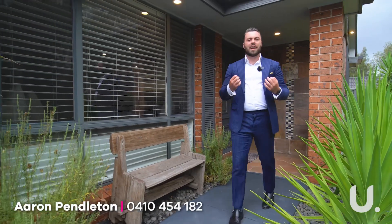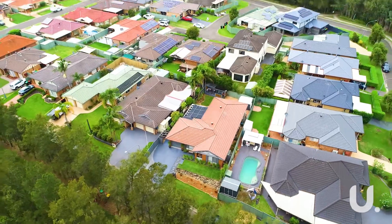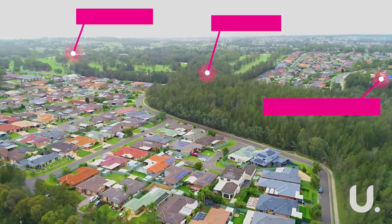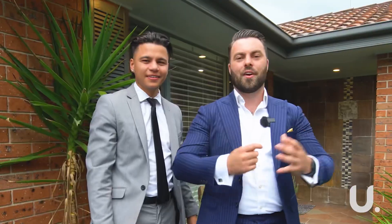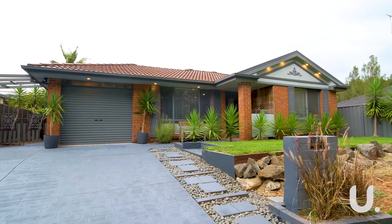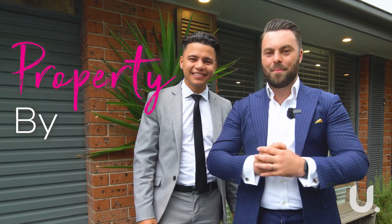Hi all, Aaron from Urban Land Housing, and I am so proud to be here today at number 12 Presswick Terrace in Glenmore Park. This one is exceptionally located within the suburb — it's close to the schools and easy access to the Northern Road via Garswood Road. Sean from Urban Land Housing, and this home is suitable for the local families or the local downsizers. Welcome to another property by Pendleton.